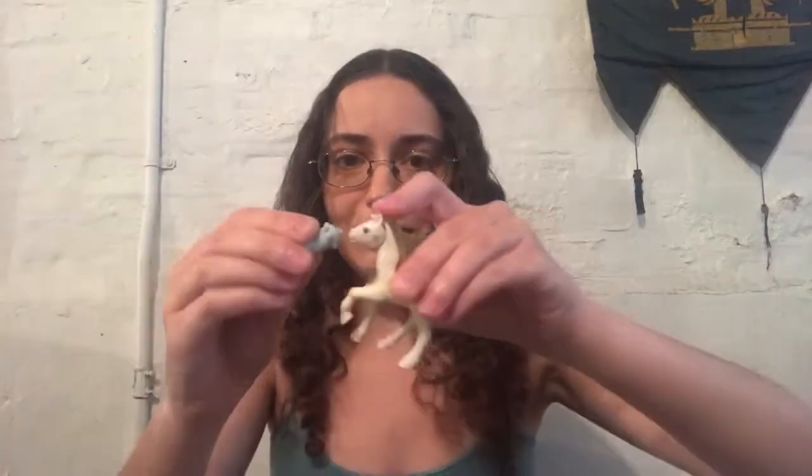And they'd come with their own little brush. This one came with a bottle so you could feed the baby, because I guess even horses have to be bottle fed at some point.